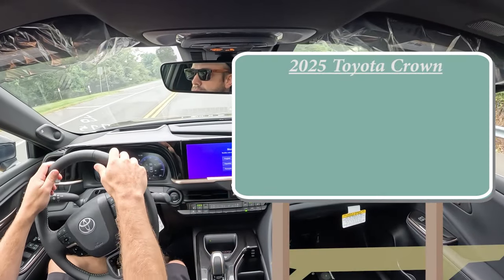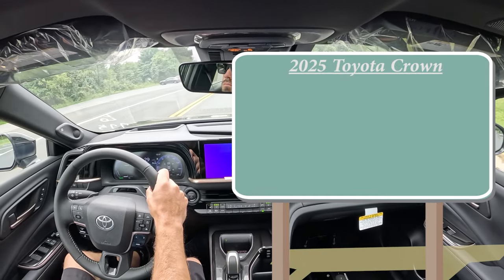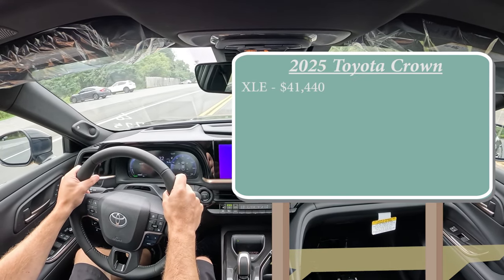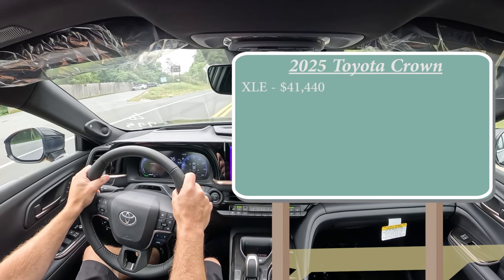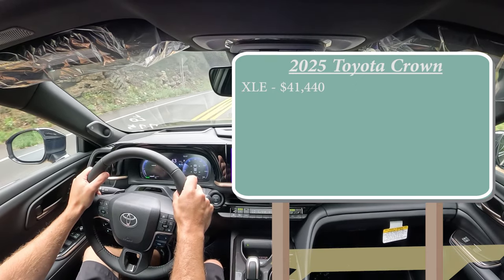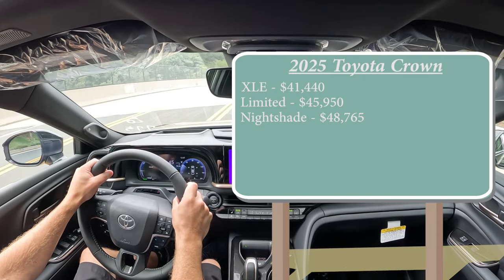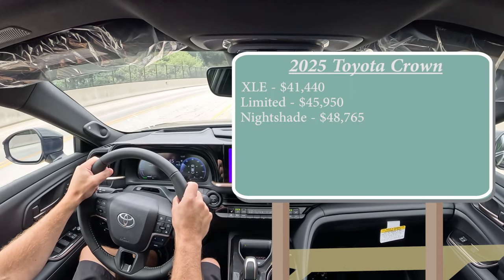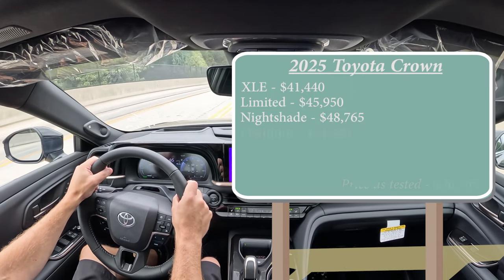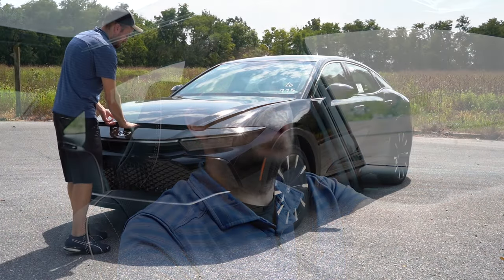Let's start with pricing. There are several trim levels for the 2025 Crown. First is the XLE starting at $41,440, which is a $1,390 bump from the 2024 Crown. Limited starts at $45,950, Nightshade at $48,765, and lastly the Platinum — the one we're in today — starting at $54,990.